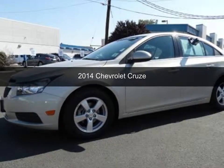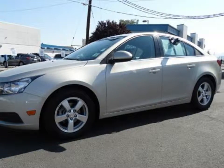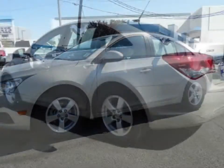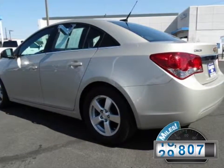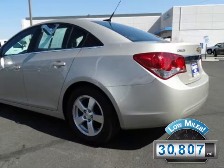This is a certified pre-owned 2014 Chevrolet Cruze, powered by front-wheel drive, four-cylinder engine, and a six-speed automatic transmission. With fewer than 35,000 miles, this vehicle has a long road ahead.